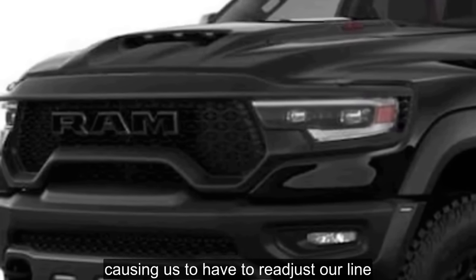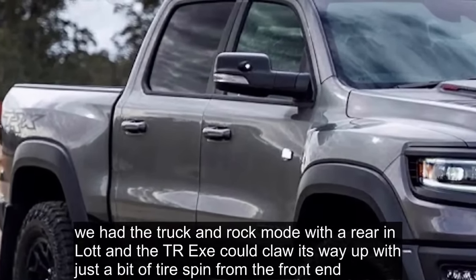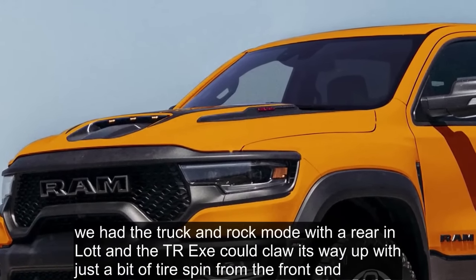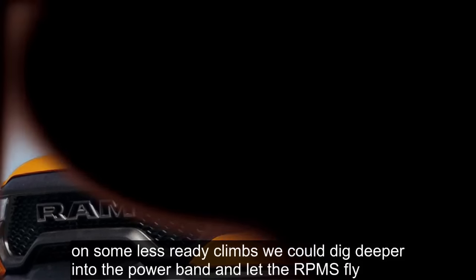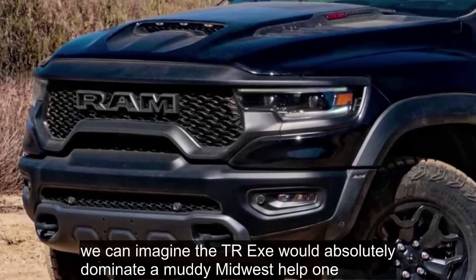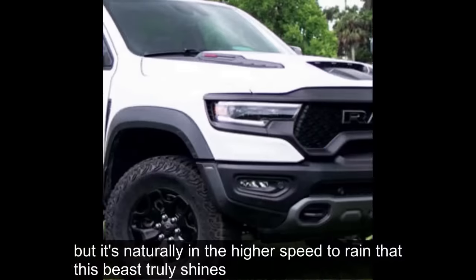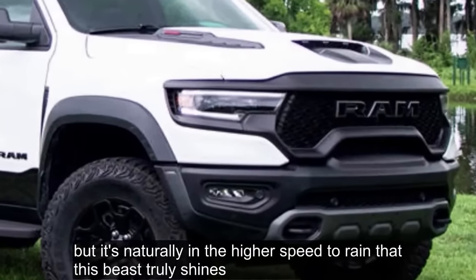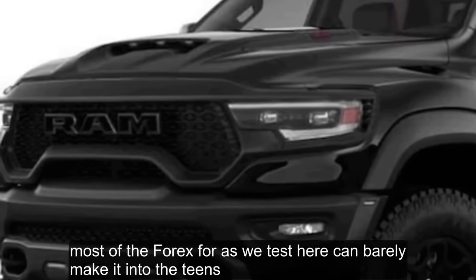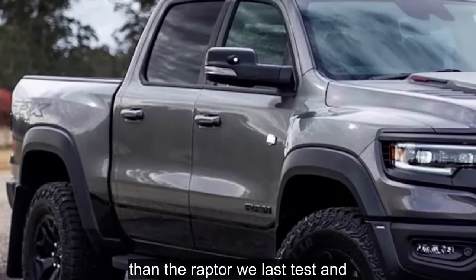In rock mode with the transfer case in low, the TRX makes short work of moderate trail obstacles. Just lock that rear axle and the truck can creep through deep gullies and larger moguls without breaking a sweat. The deep torque reserves allow the TRX to crawl as if it had another set of low-range gears. The roughest sections require the traction control to help limit wheel spin up front, and it does an admirable job. However, it would be helpful to have a limited slip like the Raptor or a true locker, as there were instances where the climbing tire would spin first, causing line adjustments.